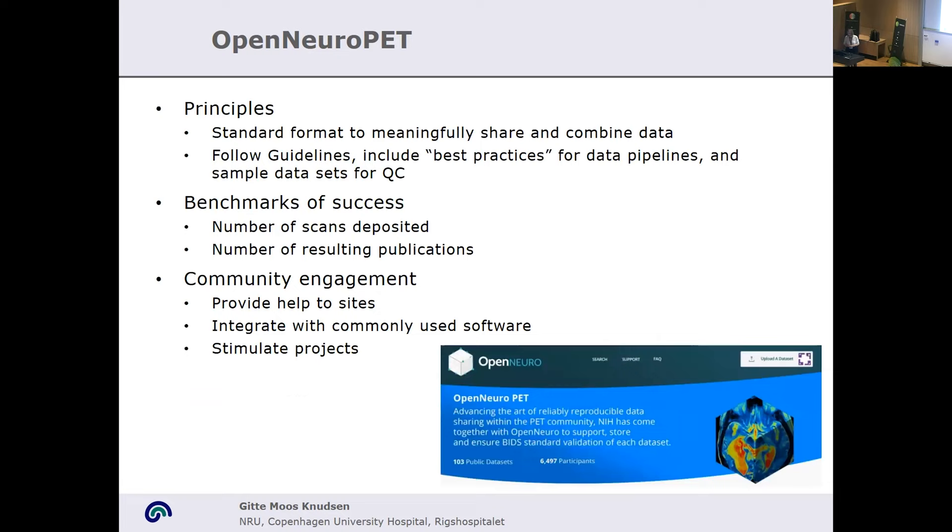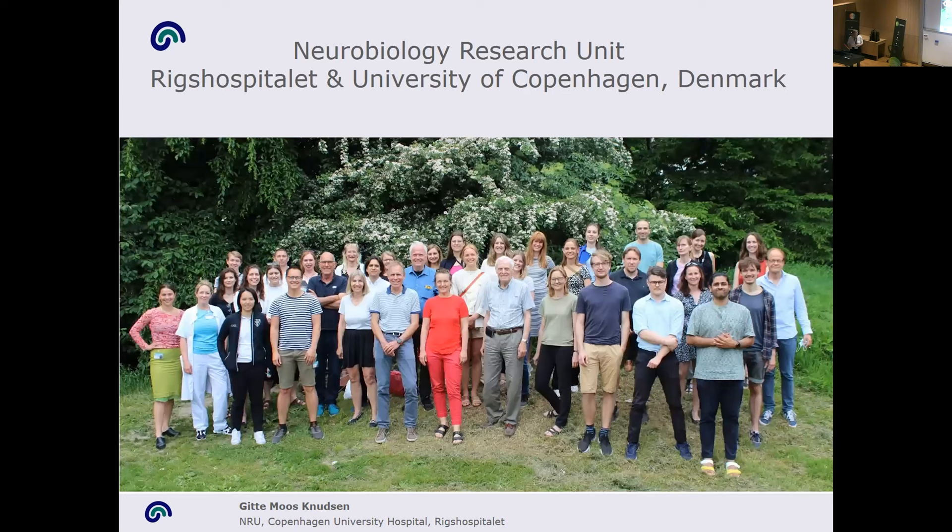The principles are that once we have a standard format, we can better share and combine data and make contributions that build on each other rather than using small datasets for different purposes. I think with that I'll stop here, and I'm happy to take any questions.